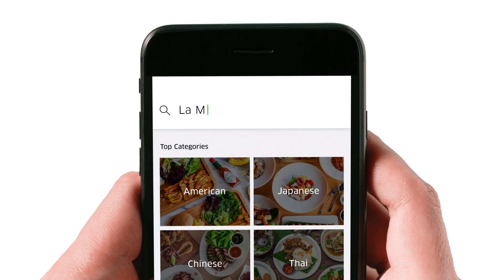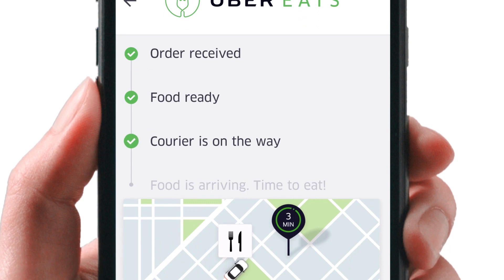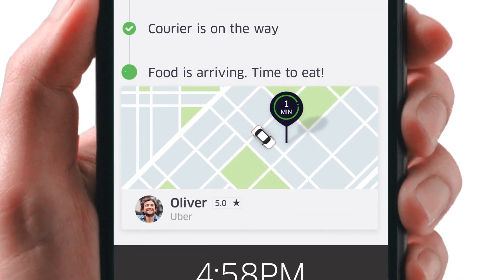It's easy. So, if you're hungry, find your favourite dish, and wherever you are, watch your food come to you. It's time to eat.